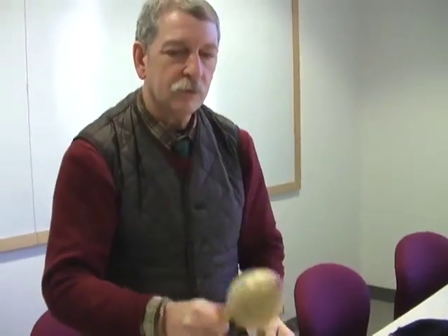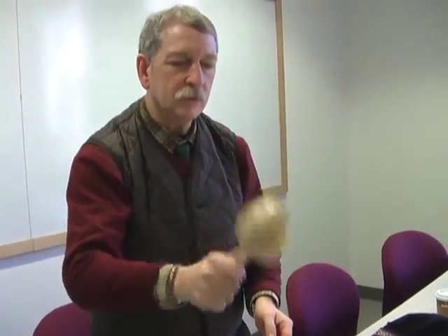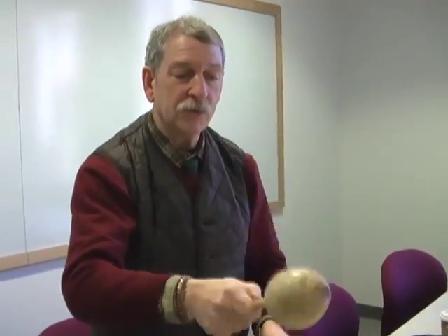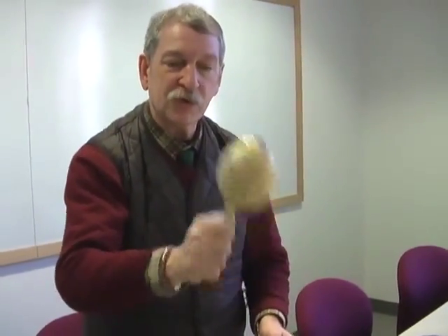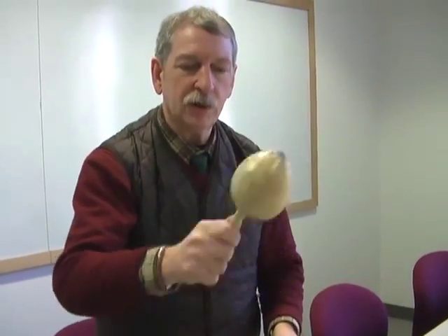And then the second instrument is from Mexico. Both instruments are gourd rattles. This is a much more simple instrument. The instrument I just played was covered in beadwork.